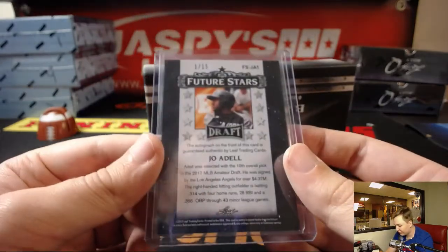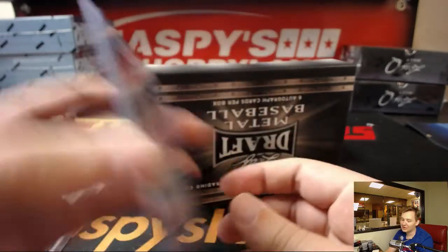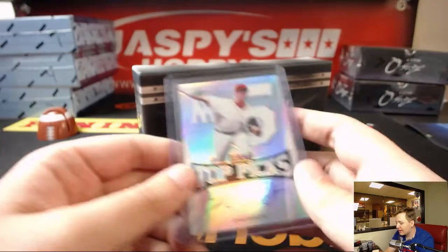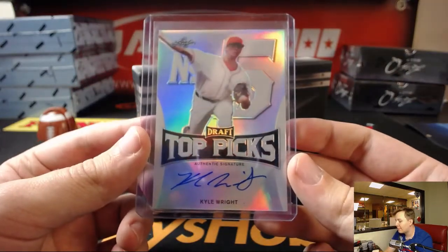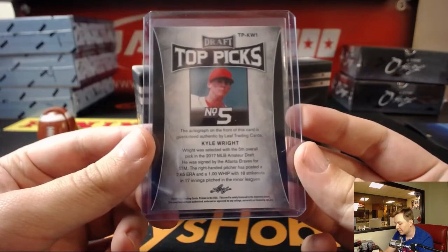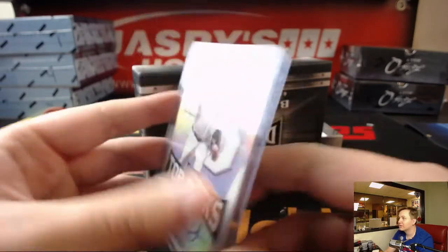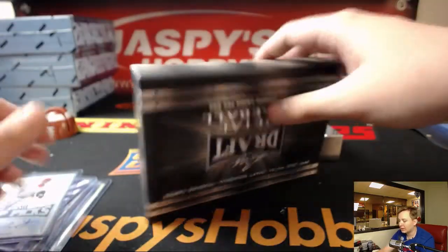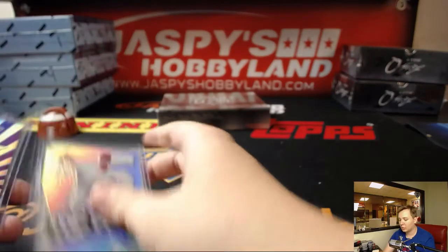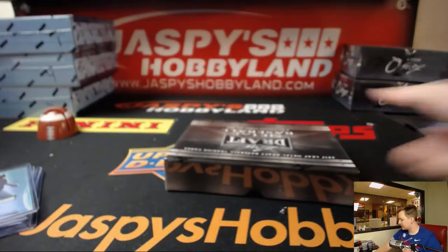$4 million for a starter contract. And last hit of this box, we have Kyle Wright — Top Picks, number five overall in the latest draft for $7 million. So that was six hits — we're on track. Next box, good luck. We'll type them all in, see what we got.